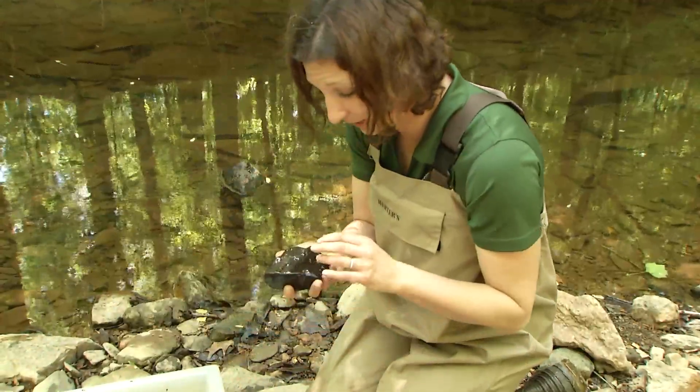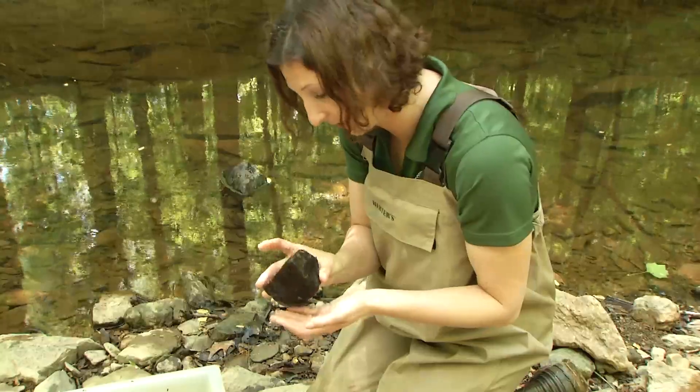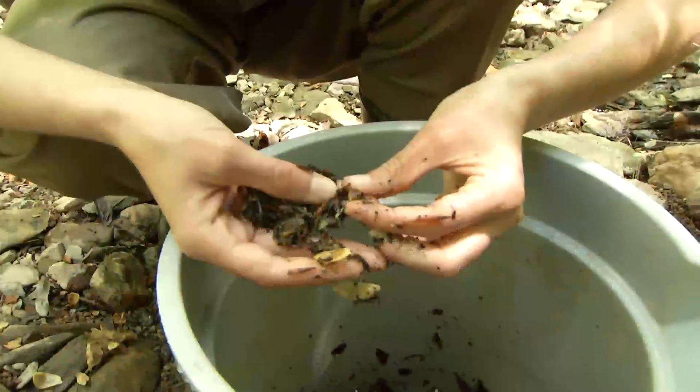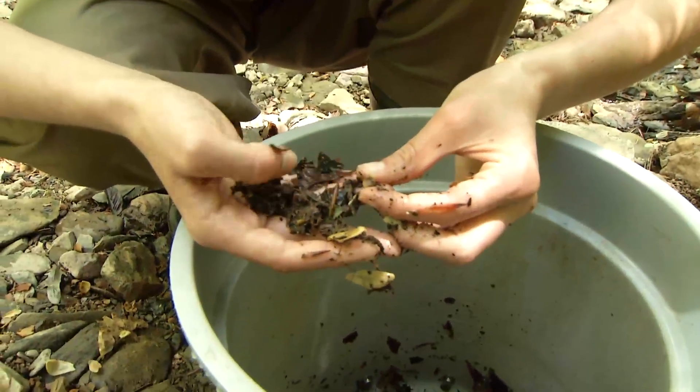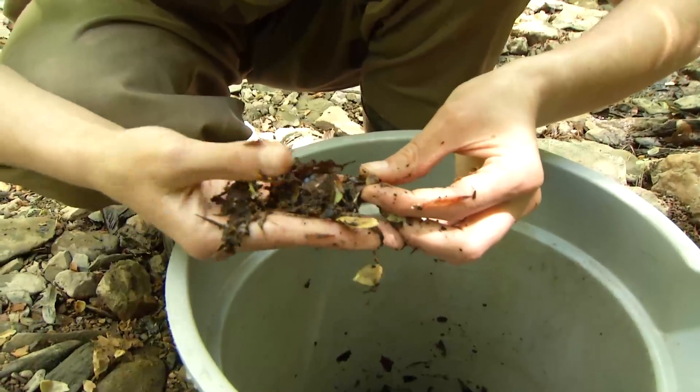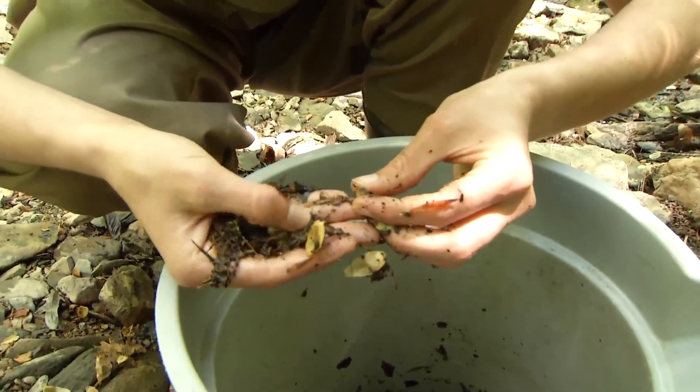Certain benthic macroinvertebrates are sensitive to pollution, while others are more tolerant. If we find a lot of sensitive macroinvertebrates in the stream sample, then we know the stream quality is high. But if we find a lot of tolerant ones, or no benthic macroinvertebrates at all, then we know the stream is very polluted and in need of help.